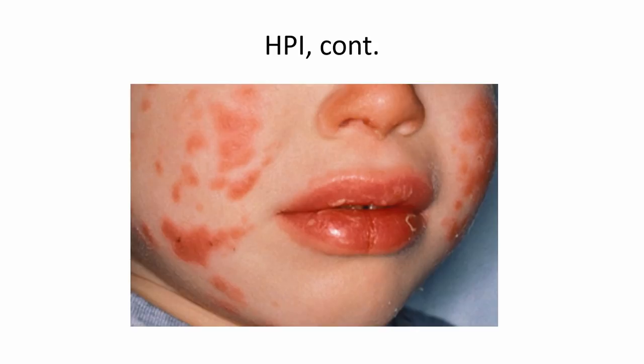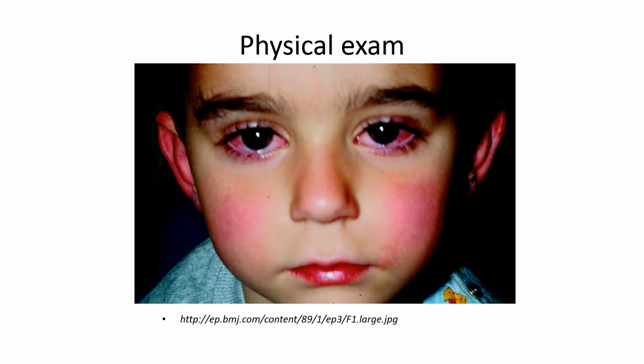On physical exam, his heart rate was in the 160s. He had some redness in his conjunctiva, flushed cheeks, and his lips were cracked and fissured. He appeared pretty uncomfortable, was crying, and definitely irritable. His tongue was beefy red in color — a strawberry tongue. And he had some mild cervical lymphadenopathy.